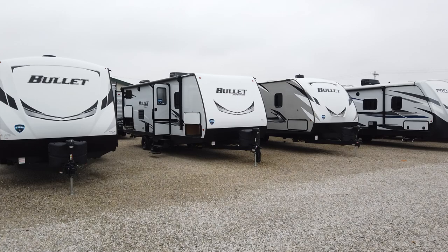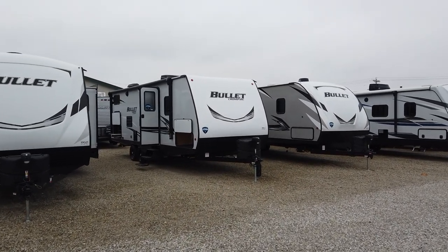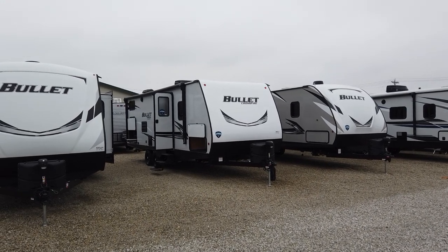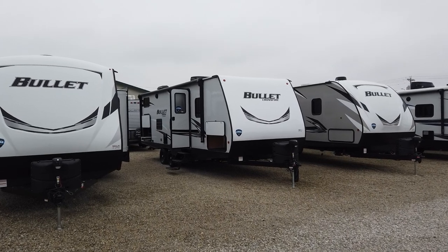Hey everyone, Mike Sherry back at Paul Sherry RVs. Today I'm showing you a brand new floor plan by Keystone Bullet, and it's really got a lot to show you and I'm excited to show this to you. I'm gonna flip this around and we'll take a look at it. This is the all-new 2021 and a half, which is what the 2022s are gonna look like. They call this the Keystone Bullet Crossfire — this is the 2430 bunkhouse.